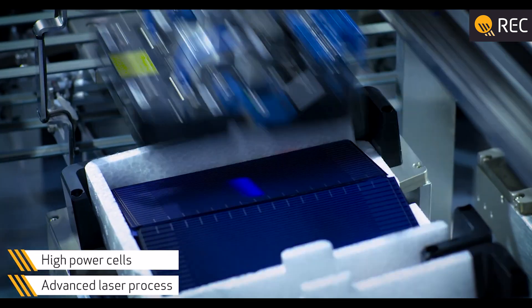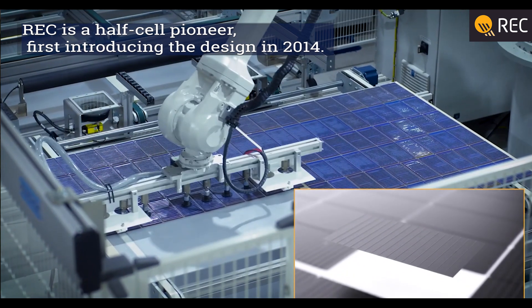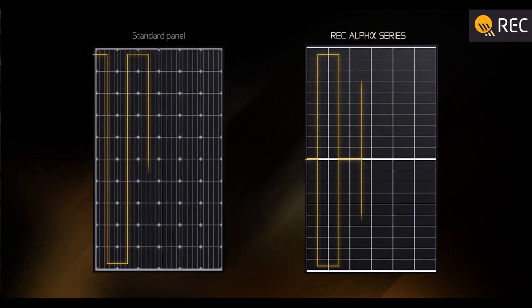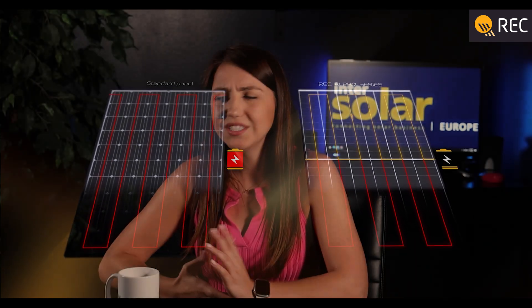REC became very well known for pioneering their half-cut cell technology in 2014, and many solar manufacturers followed suit in designing their panels in that fashion as well. We honestly don't see full-cell panels anymore, so this became a standard for the residential market.